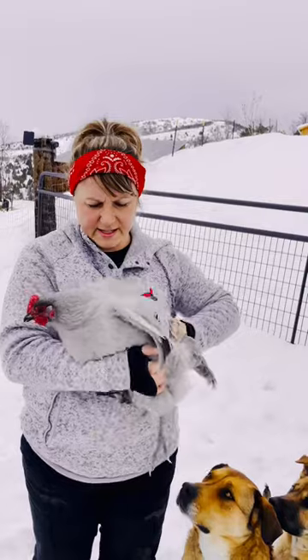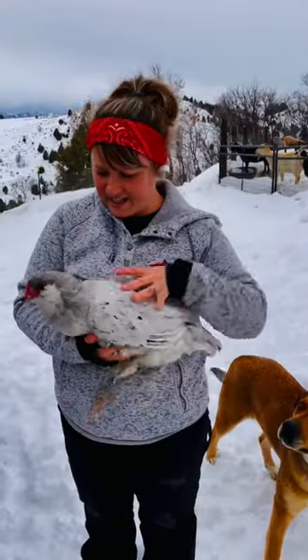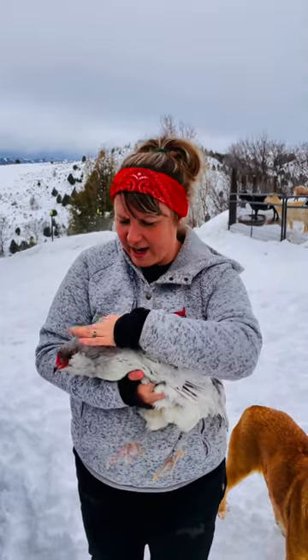This is a lavender Orpington. This is my first year raising them and I really, really love them. I have to say this one is by far my favorite — look at the black spots and she's gray. She's supposed to give us blue or green eggs; I'm not quite sure which one.